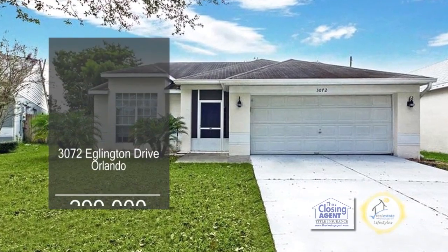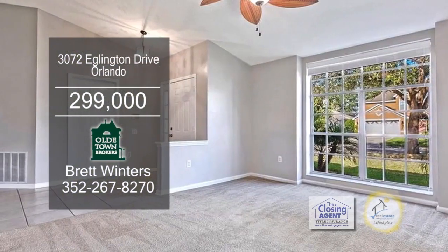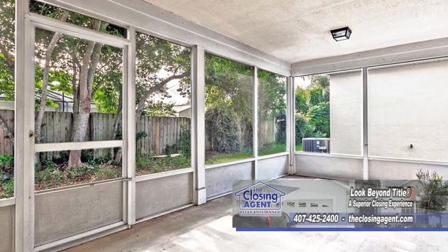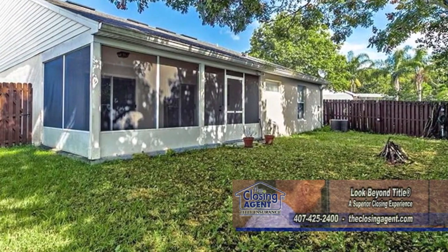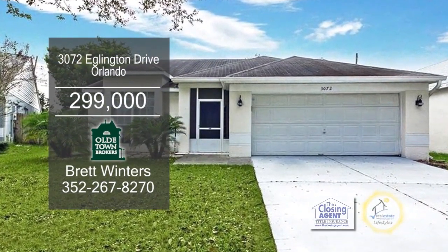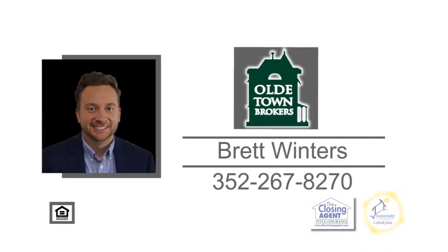This home in Orlando offers three bedrooms and two baths. Upon entering the foyer, you'll notice the formal living room. The spacious kitchen has ample cabinet space. The large screen porch is a great place to relax and unwind after a long day. Ashbury Park features a pool, a park, and a pond. This home is conveniently located in the hourglass district with boutique shops, coffee, and restaurants. For more information, contact Britt Winters.